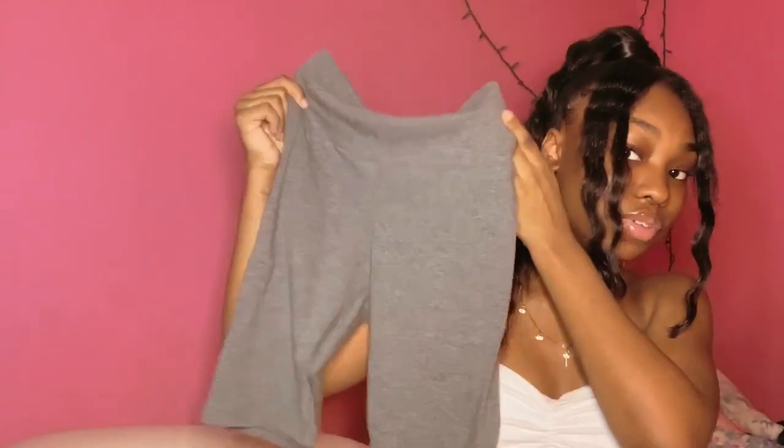Next I got these biker shorts. They fit really really well. I had a pair of gray biker shorts from Shein from last summer but the top was really high-waisted and loose. These fit really well though. They could go with one of the graphic t-shirts I got for a cute little outfit. You guys will see them in the try-on part.